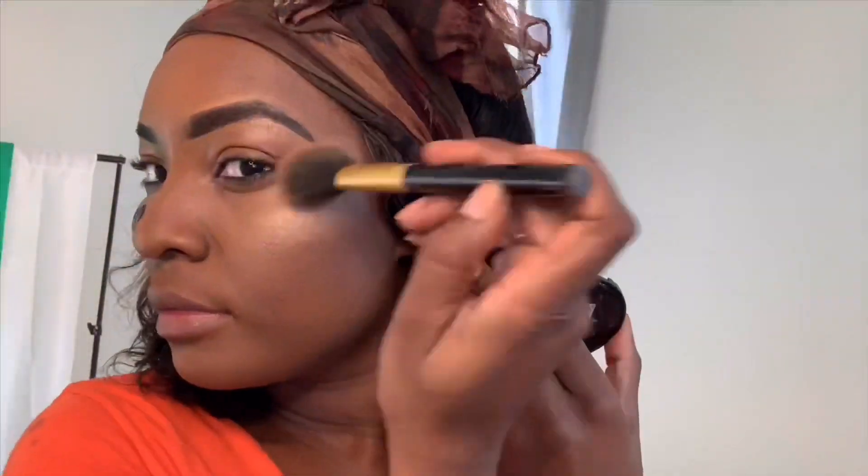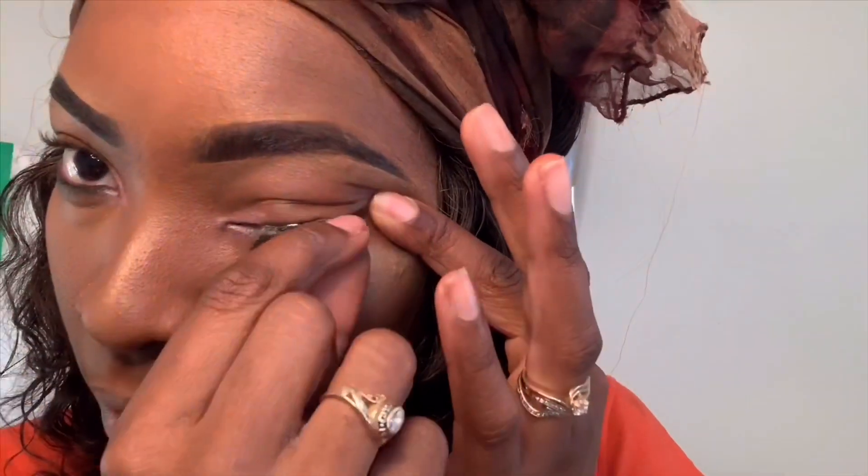Then I take my NYX Matte Finish setting spray and spray it on. Next I take my golden highlighter, which I also got from Amazon for $9 — it's one of my favorites after Fenty's, and it's cheaper, so that's why I use it. Still keeping everything under my $25 range.